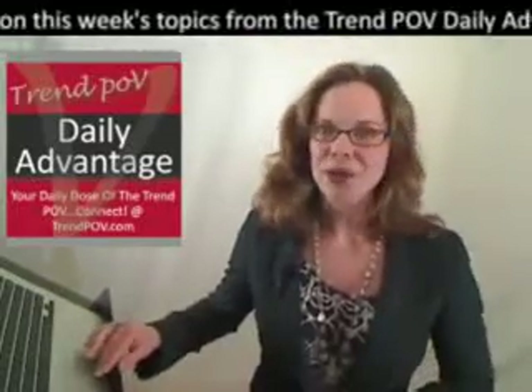Keep it right here all week as we tell you more. See the article right now at trendwatchlist.com. And for more Trend POV Daily Advantage, keep it right here at Trend POV.